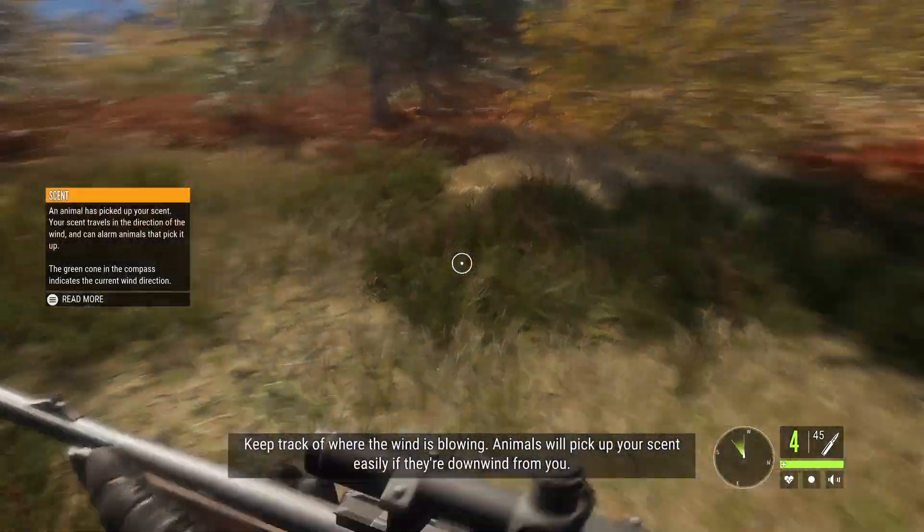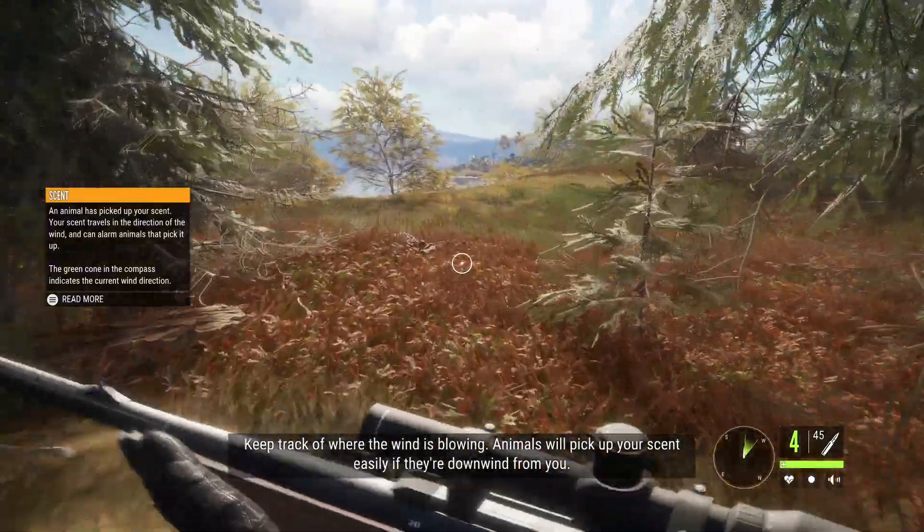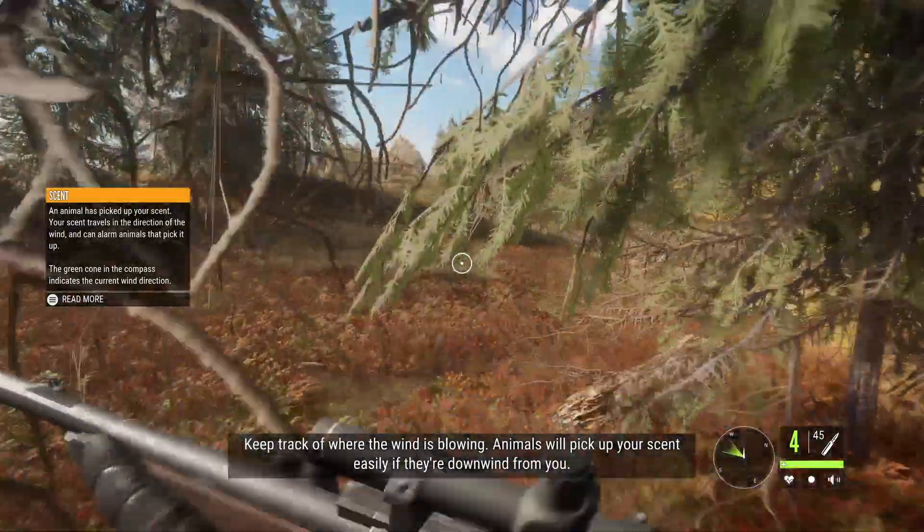Keep track of where the wind is blowing. Animals will pick up your scent easily if they're downwind from you.